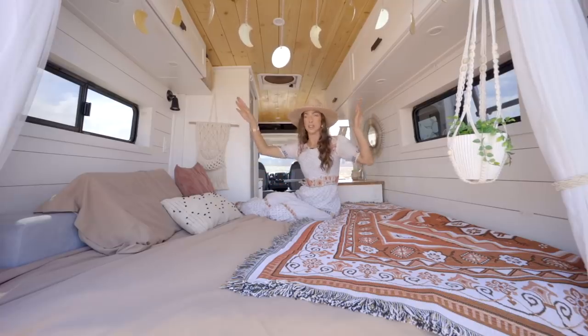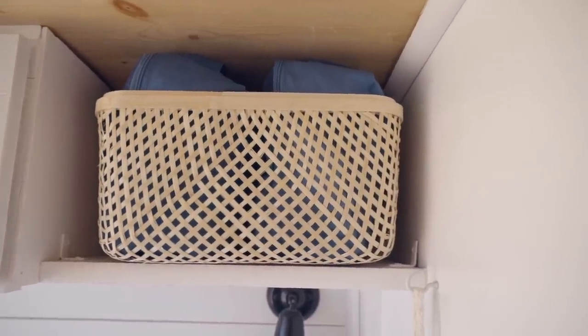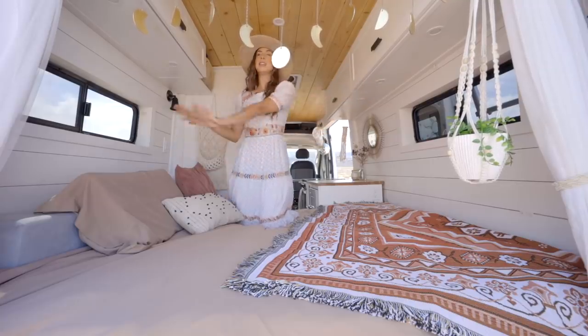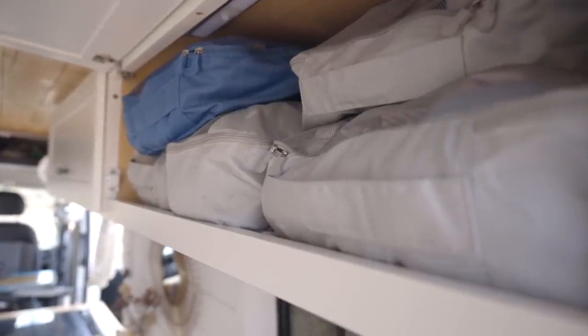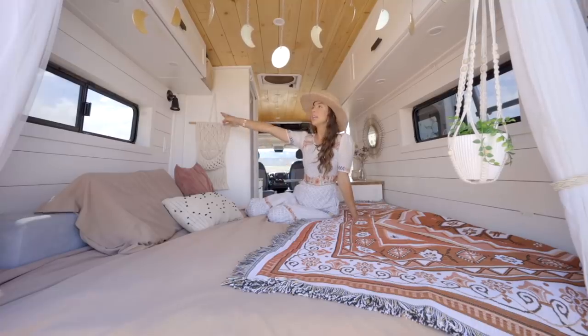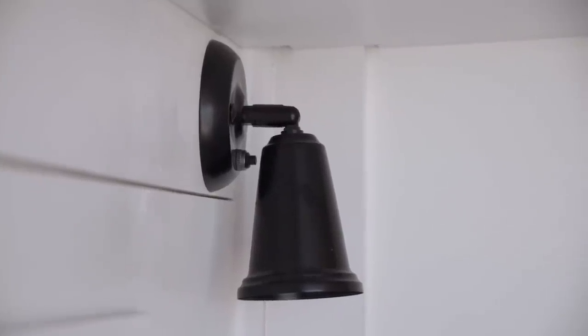Up here are our closets. On this side is Sunny's closet — we added a shelf over here and his closet is a little higher than mine. My closet is a little bigger. I sit on this side so my head doesn't hit, and Sunny sits on his side so his head doesn't hit. With the extra shelf, he has just as much clothing storage as I do. We keep everything in packing cubes — makes it easy to fit as much clothing as possible. We added a reading light on each side of the bed so if one of us wants to go to sleep, the other can stay up with a little light.